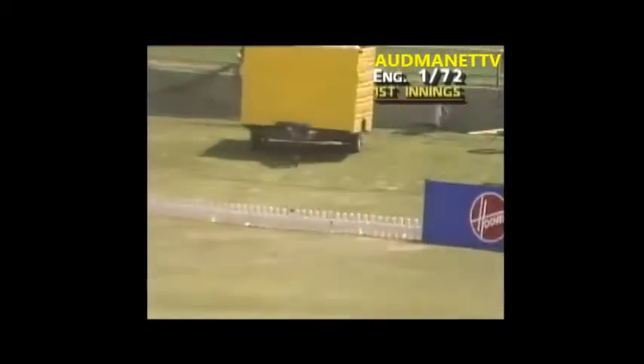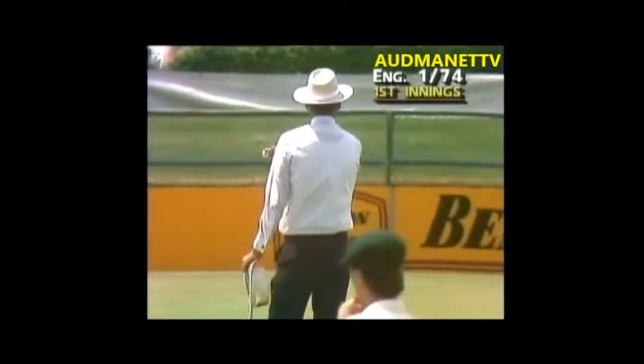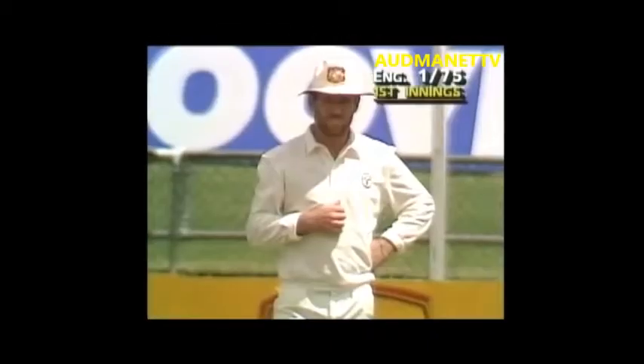Another short delivery and smashed away beautifully again down towards square leg. Well, Matthew's having a lot of trouble — you can't bowl there and get away with it to Mike Gatting.